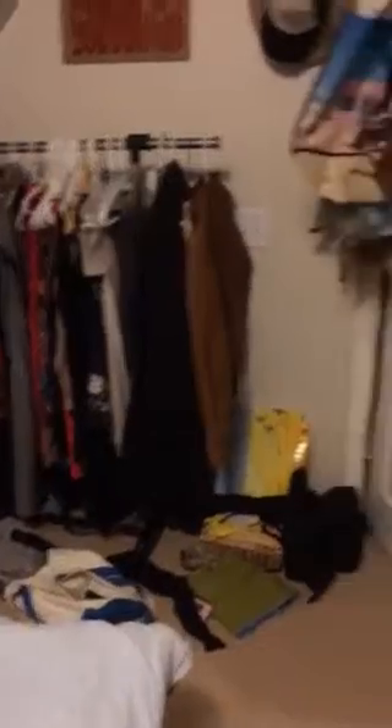I have extra closet space here, and then this is a closet. You can see there's space here. There's shelving up there. And then this door opens to a hallway.